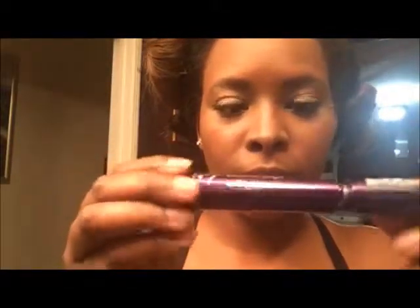Hey guys, it's Denise and I just wanted to review the No. 7 Extreme Length Mascara. I got this mascara at Target and I think it was $10. I've already used it and I've done one coat, and I will do another coat for you.